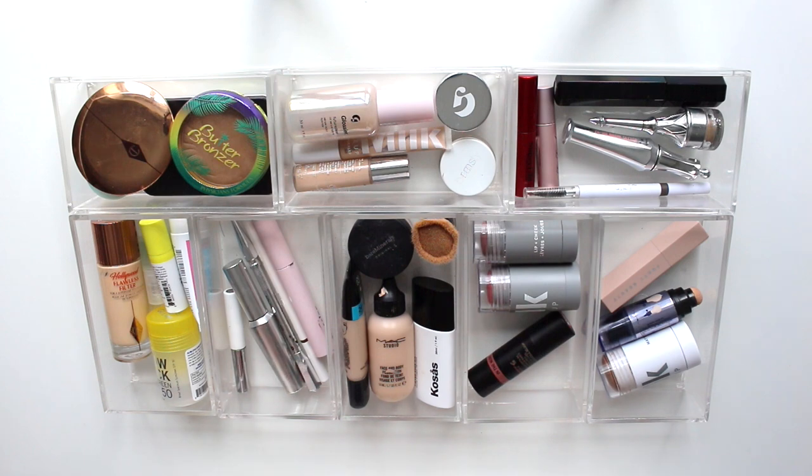I hope you guys enjoyed this type of video. I love organizing and I rearrange my everyday makeup drawer so much — I would love to do these videos more often, so just let me know in the comments. Thank you guys so much for watching and I'll see you in my next video. Bye guys!